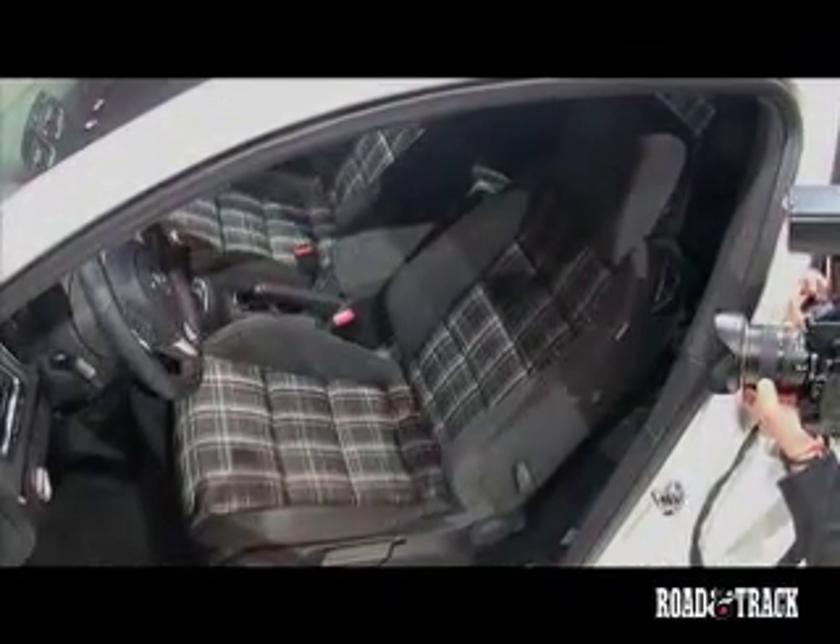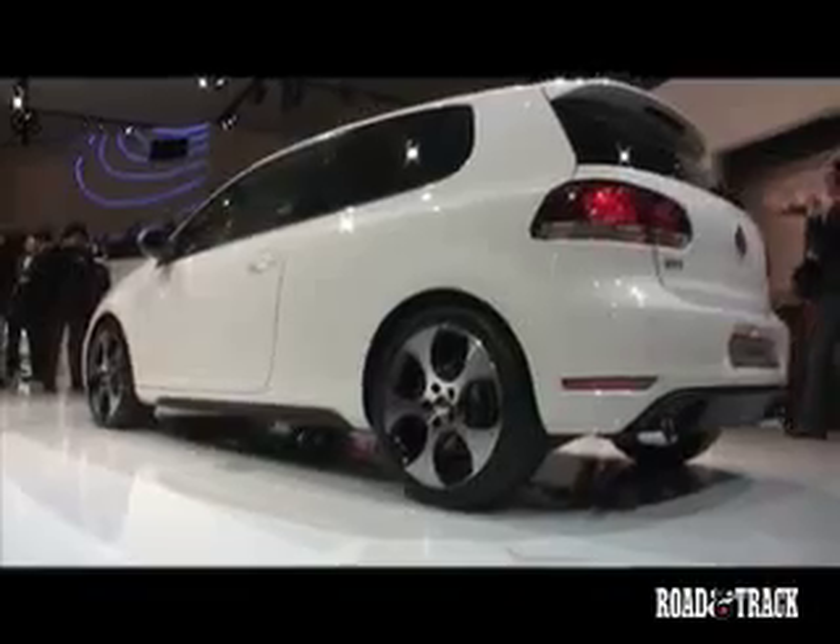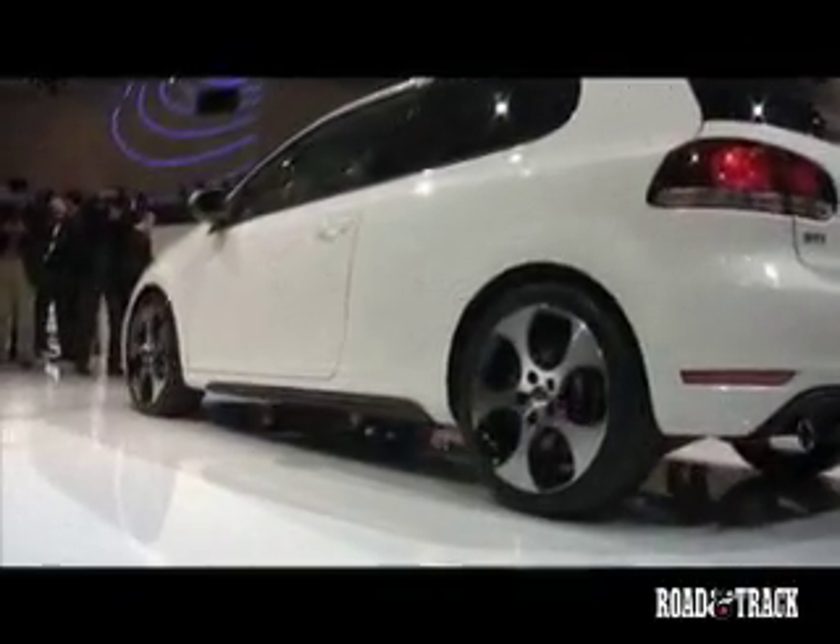With either a traditional 6 speed manual or a 6 speed dual clutch transmission, the GTI can hit 100 kilometers per hour — that's 62 miles per hour — in 7.2 seconds. Top speed: 149 miles per hour.